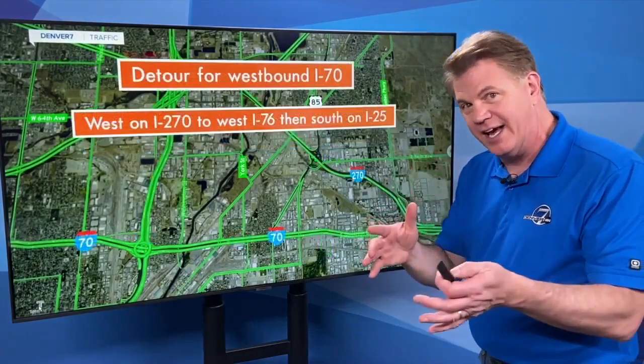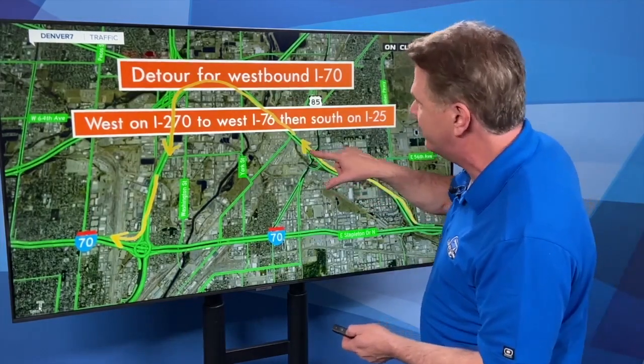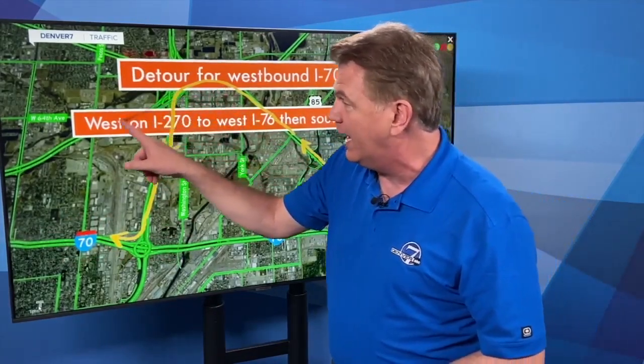If you're heading west on I-70, let's say from the airport, and you wanted to get around it, you would take that exit — it's going to be detoured at 270, past Vazquez and the refinery, to I-76 where you'll head west. You have two options from there: southbound I-25 to I-70 to head west, or continue on I-76 west all the way where it joins I-70 out by Wadsworth.